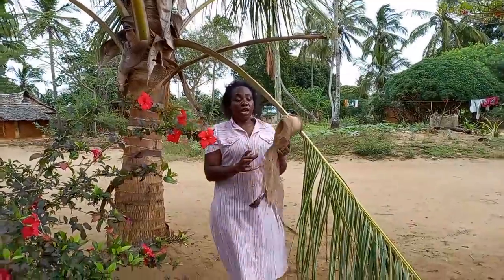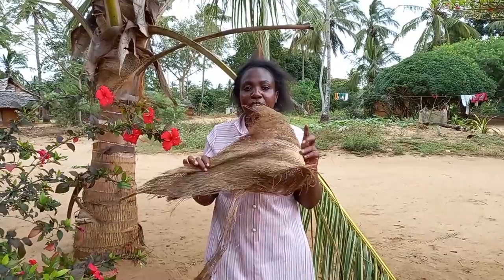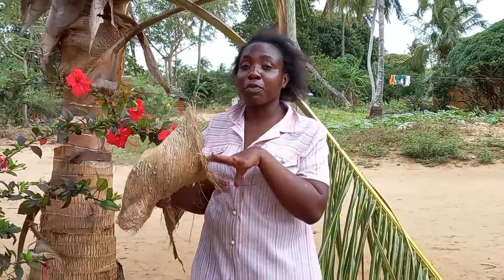This one will help me to light my fire — let me know what you use in your village. This one is from the palm tree.